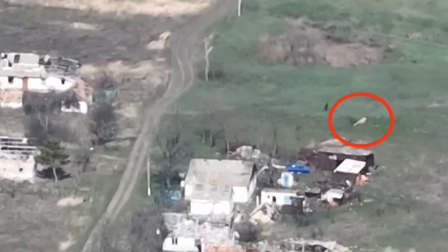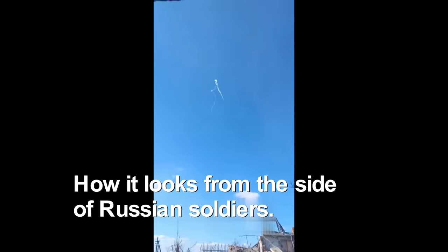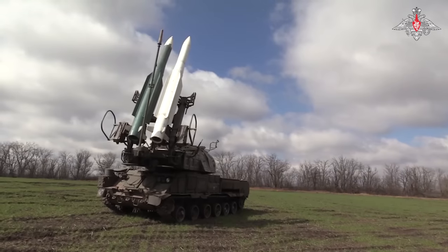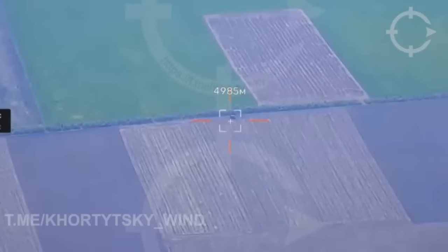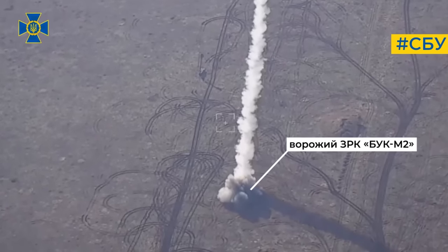This is an American GLSDB missile. This missile precisely targets its objectives, forcing the Russians to constantly use air defense systems to cover their troops. But Ukrainian aerial reconnaissance quickly spots them, tracks them, and hits them with HIMARS missiles — and sometimes with new long-range kamikaze drones that Ukraine produces independently.